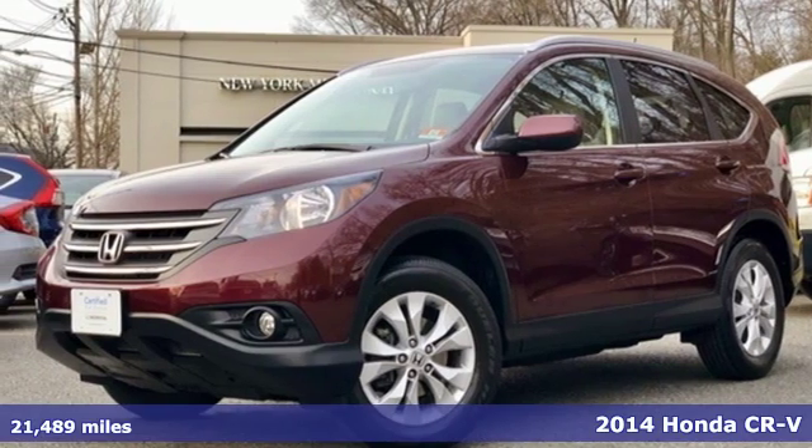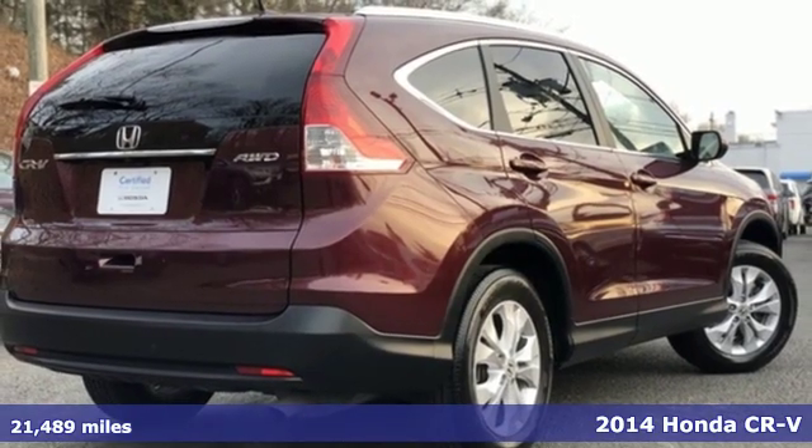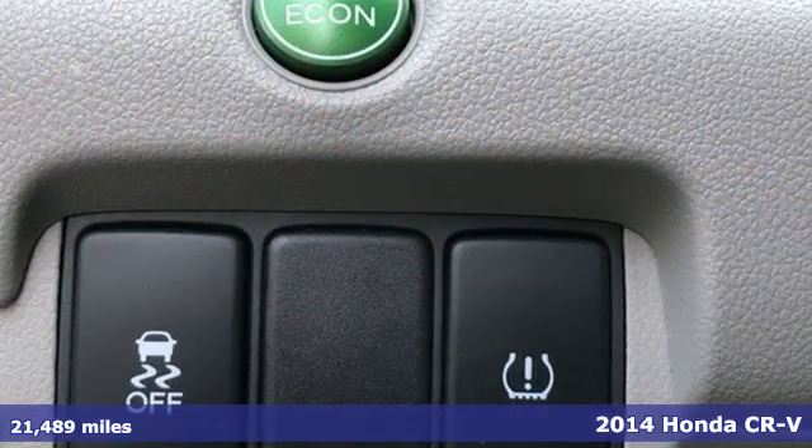It's a 2014 Honda CR-V. Every Honda is designed with the driver in mind. It comes nicely equipped with features you'll love.